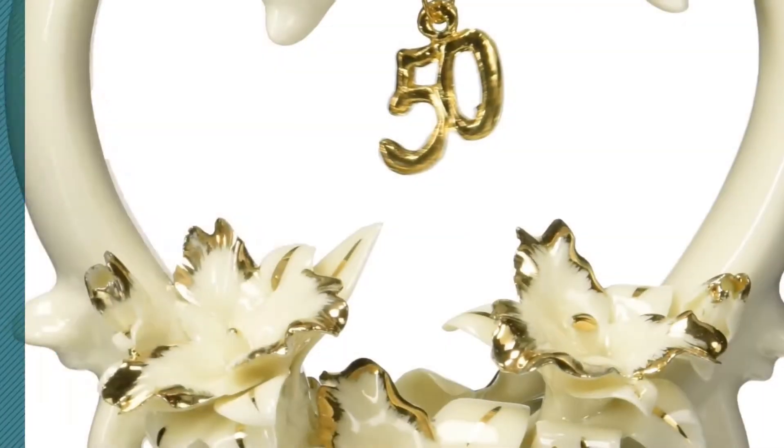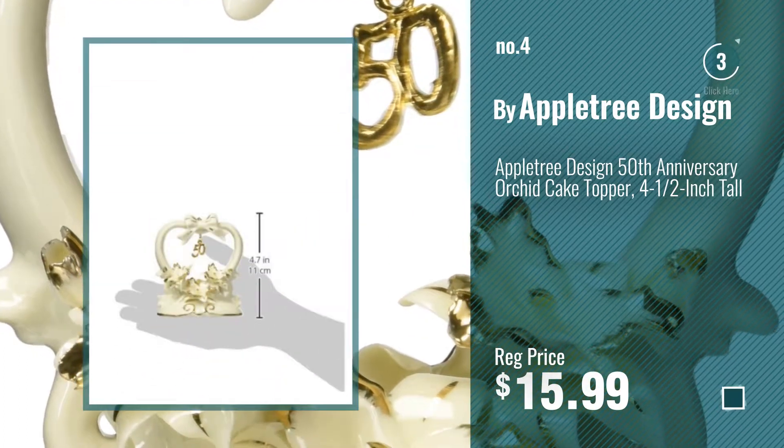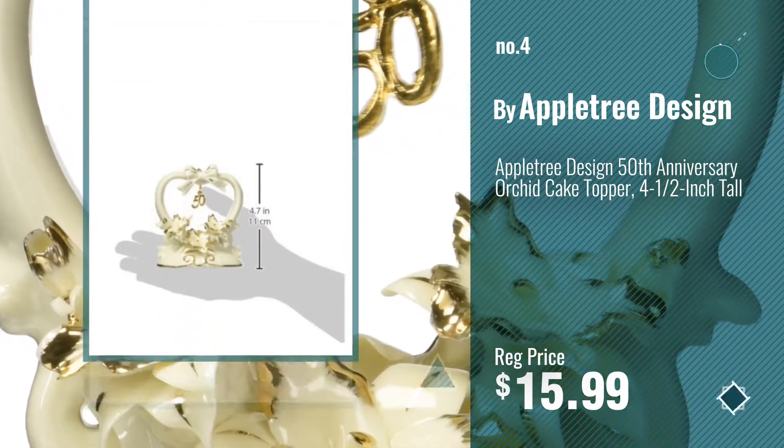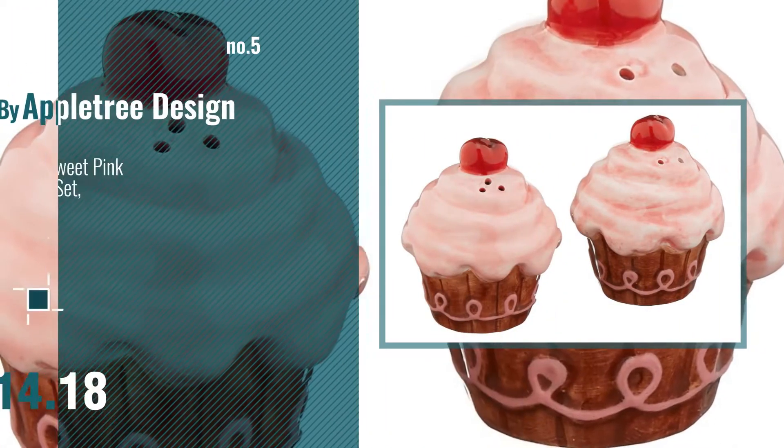Number 4, number 5 — also buy AppleTreeDesign.